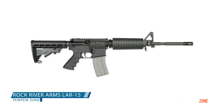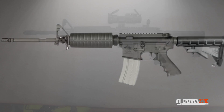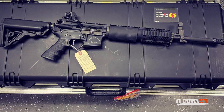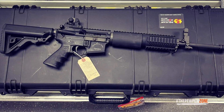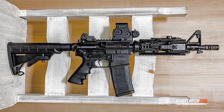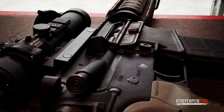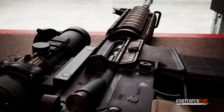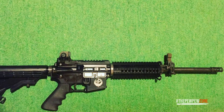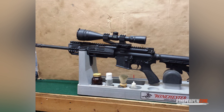7. Rock River Arms LAR-15 Entry Tactical. The Entry Tactical LAR-15 from Rock River Arms is chambered for 5.56 NATO and .223 caliber. It's a semi-automatic AR-style rifle with a 16-inch chrome-moly barrel. It weighs 7.5 pounds and is 36 inches in length. The barrel is the sole difference between the two versions — the standard barrel is not chrome-lined, but the other type is. Both variants feature a matte black finish. The upper receiver is a forged A4-type upper with a mil-standard 1913 Picatinny accessory rail. At 100 yards, the package delivers one MOA accuracy, which is impressive for an entry AR.